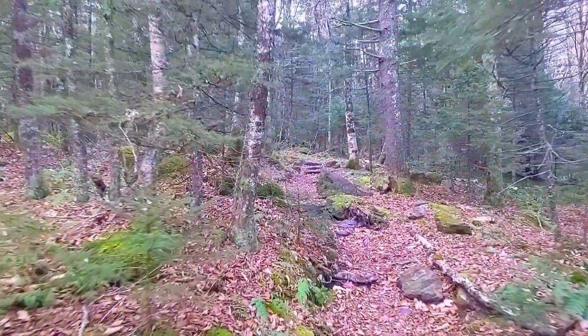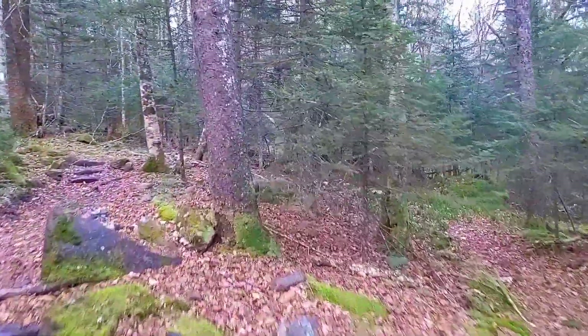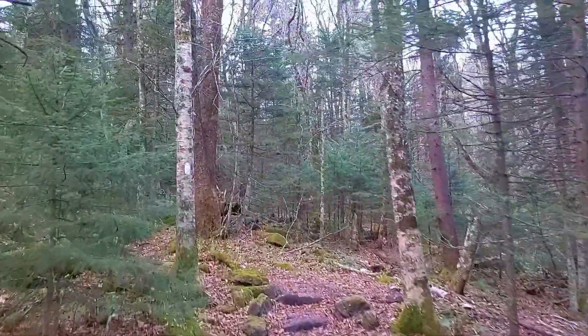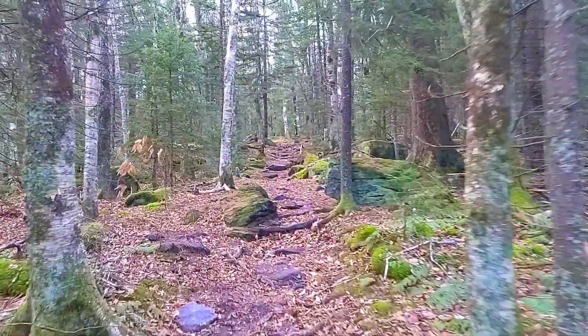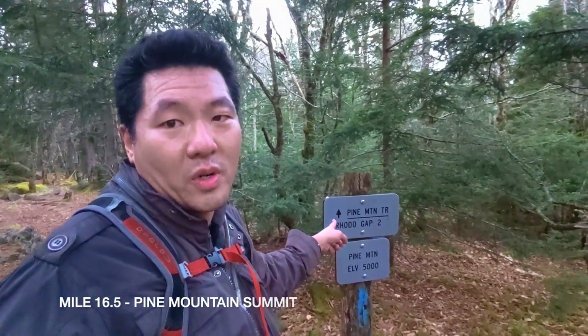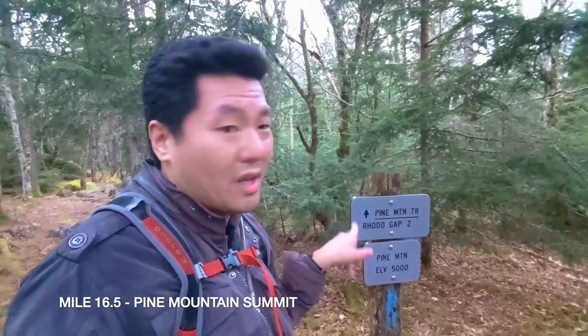I read in my trail notes that there's a shortcut, and I might just do that — I just don't know what the point is of doing extra time in the dark. We're at Pine Mountain. There's a shortcut here: it's two miles to the Roto Gap Trail, which is the trail I started on. I might do that because it's getting dark.